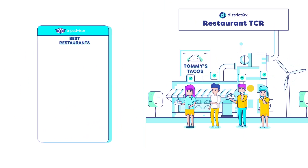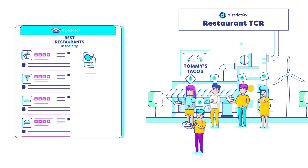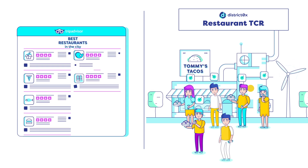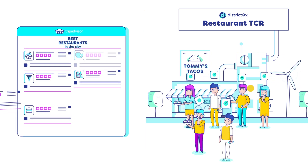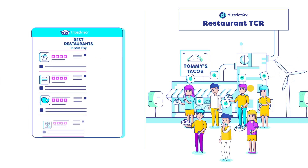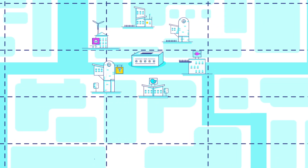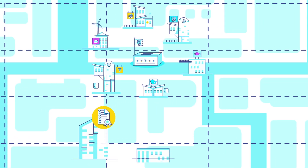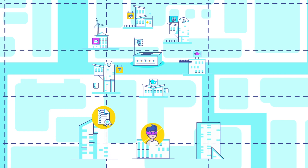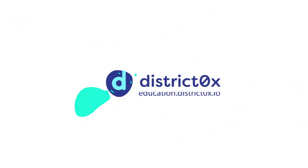Theoretically, a TCR will be held to higher standards than a traditional list or registry, because a TCR is maintained by a group of people willing to stake economic value for any entries they strongly believe belong on the list. While many TCR implementations are focused on quality control, fraud prevention, and whitelisting, the use cases are flexible and multipurpose. We have only just begun to see how they will be used in the future.